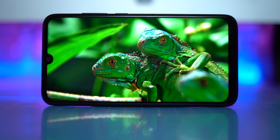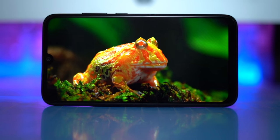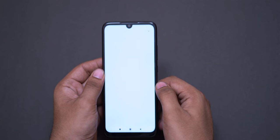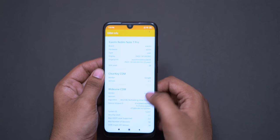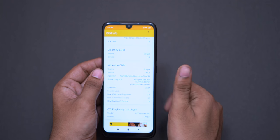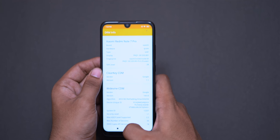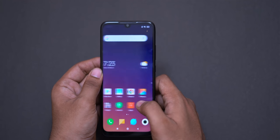We also have DRM L1 certification out of the box. Xiaomi also has DRM L1 certification, meaning we can stream HD content. The display is 1080p. We will also get an update for further certification support on Amazon Prime Video.